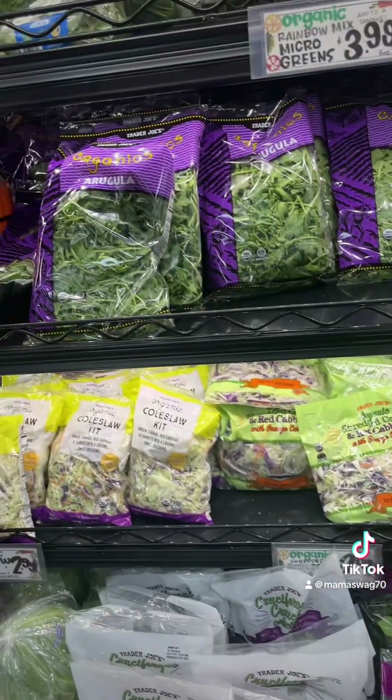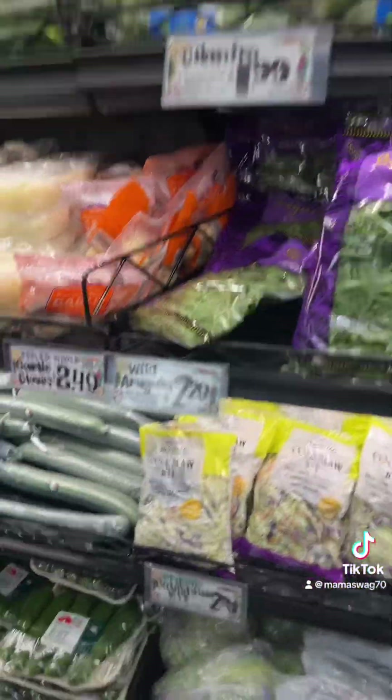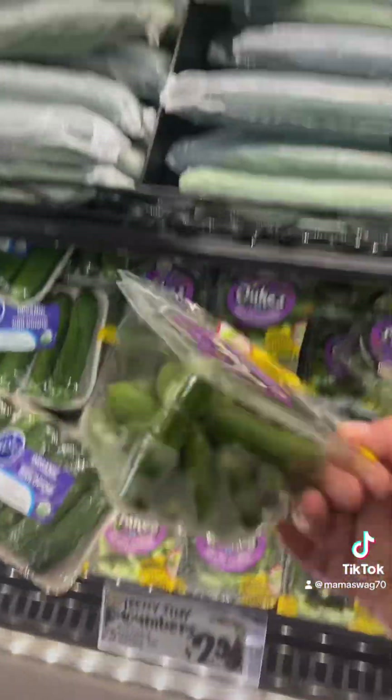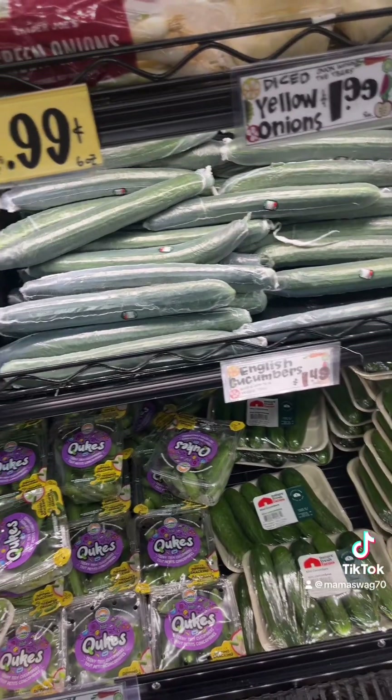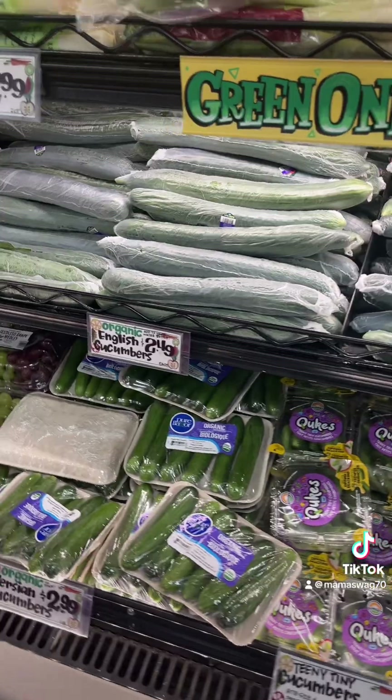They have like every lettuce kit you could think of. The herbs, their English cucumbers — I love these little baby ones, $2.99. The difference between organic and non-organic is like $1.00.